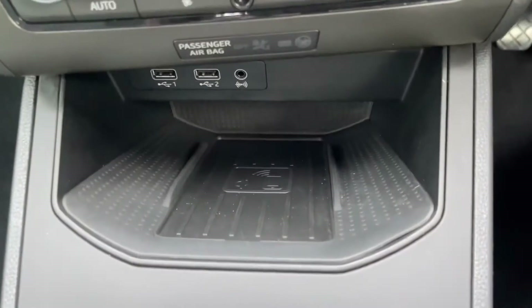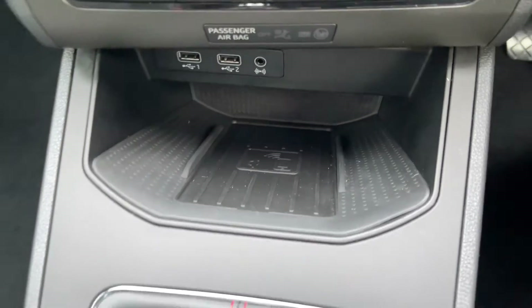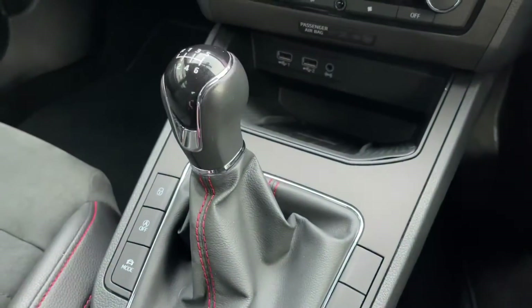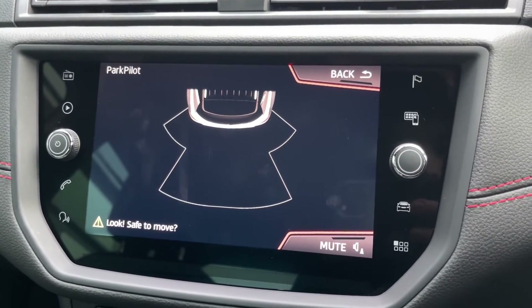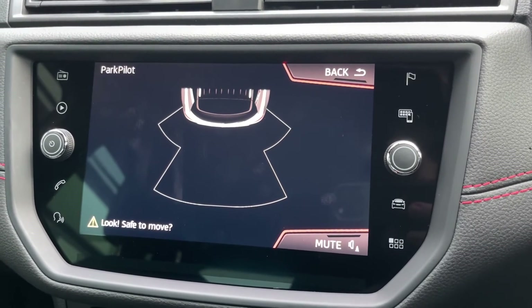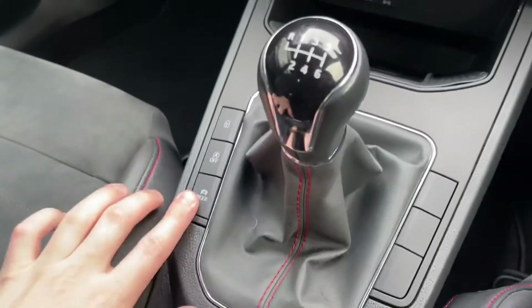There are two USB ports and an AUX just below the climate controls, and you also have a wireless charging pad — so if your smartphone has the wireless charging feature, you can simply slide it in and charge it there. You've also got reverse parking sensors in the rear, which alert you when you're getting too close to an object, helping you get into those tighter spots a little bit easier.